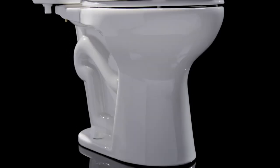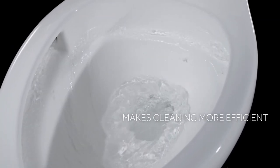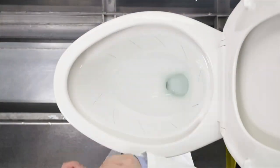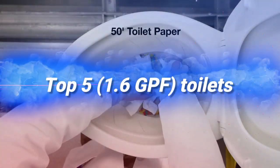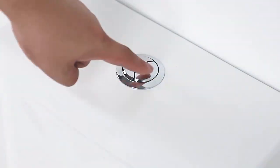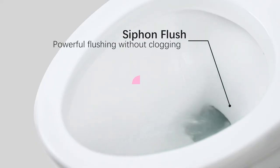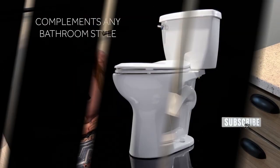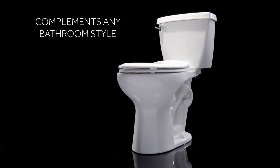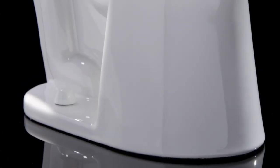If you're in the market for a water-efficient toilet that saves on water usage while still providing effective flushing performance, you're in the right place. In this video, we have carefully compiled a list of the top 5 1.6 GPF toilets that offer excellent flushing power, durability, and water-saving features. Whether you're looking to upgrade your bathroom or conserve water in your home, you're sure to find valuable insights in our recommendations. Check out the description box below for links and more details on the featured toilets. Let's dive in.